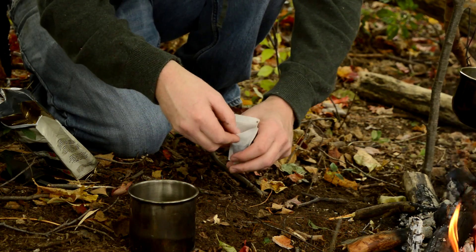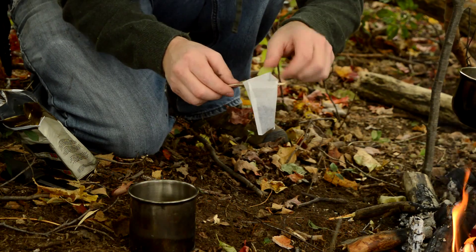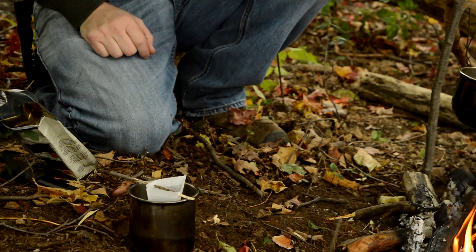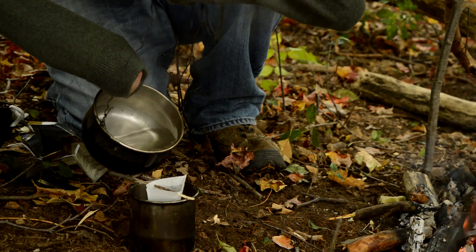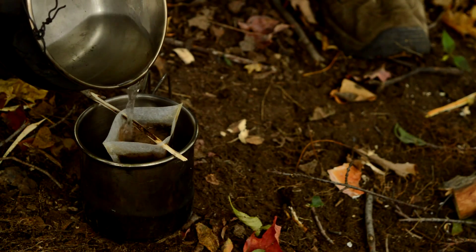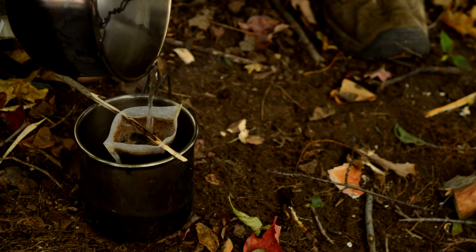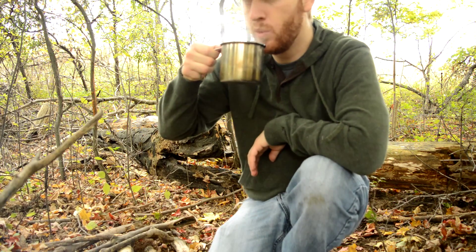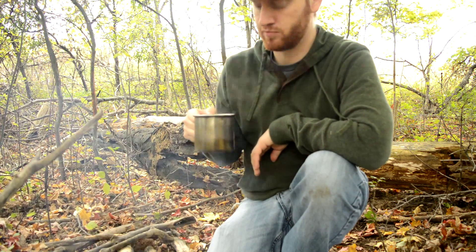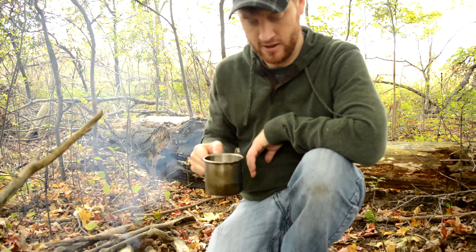So there's the coffee and the filter. What you're going to do is get your stick through these holes and put it in the cup, then pour the hot water through the coffee. That's it — pretty sweet. That's delicious. That's really good actually. Oh yeah, that's really good.